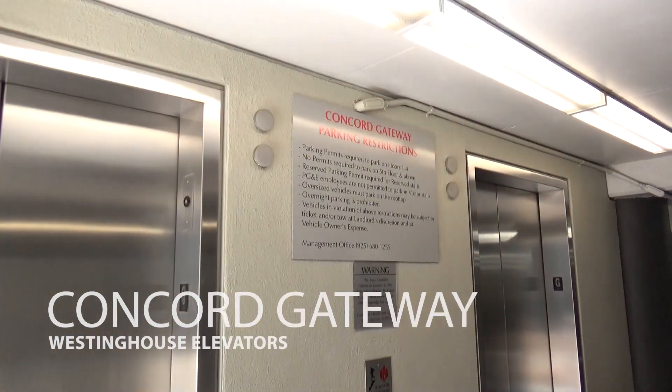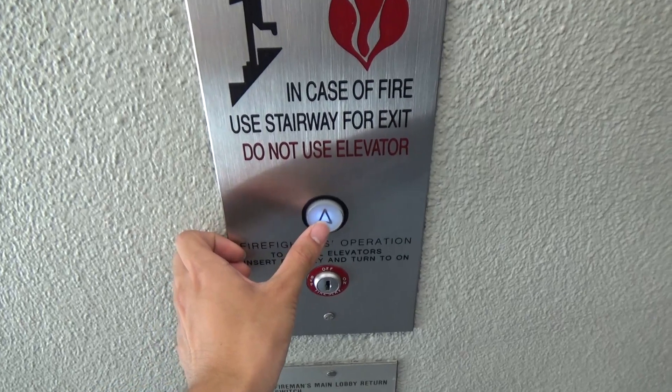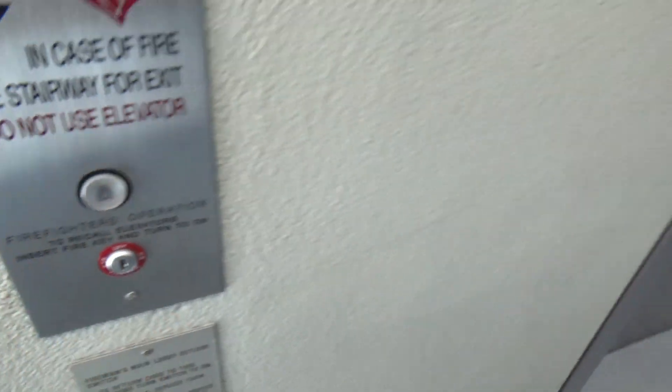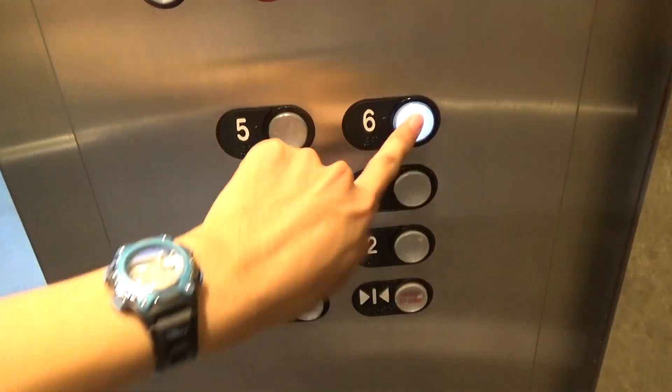These are the elevators at the Concord Gateway Garage. There's a California compliant monitor — interesting. These are Westinghouse elevators that were modernized. These are cool.